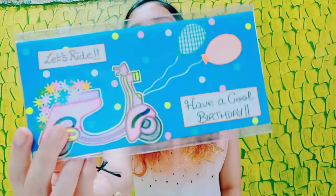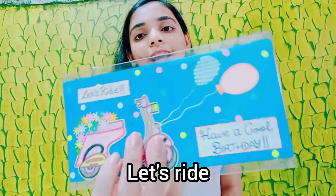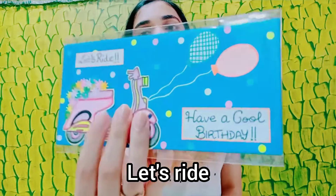I also made this envelope — it's a cute little pink scooter with wheels and flowers. It says 'Have a cool birthday.' Again it's so cute and nice, I definitely love it.